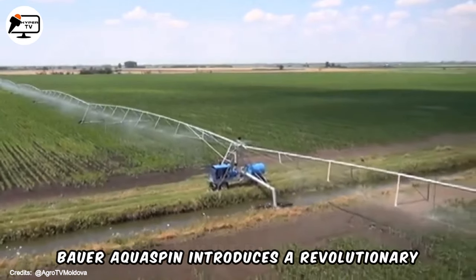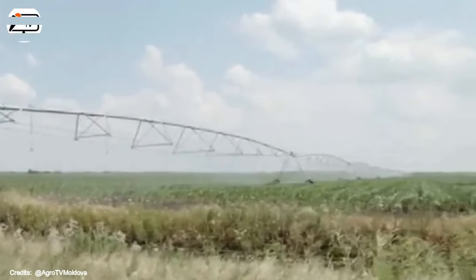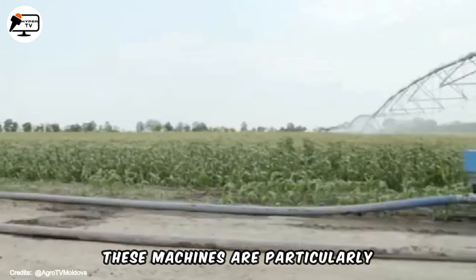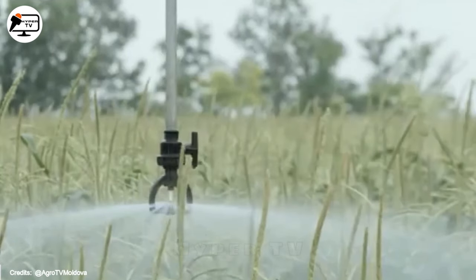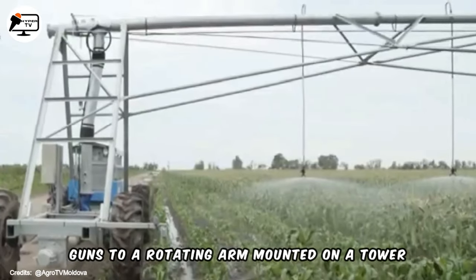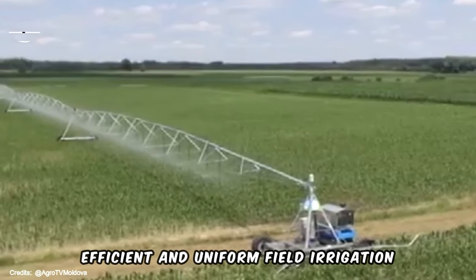Bauer Aquaspin introduces a revolutionary irrigation system, employing rain guns or sprinklers to water fields effectively. Crafted to distribute water evenly over expansive areas, these machines are particularly well-suited for irrigating agricultural crops. The Bauer Aquaspin system operates by attaching a series of sprinklers or rain guns to a rotating arm mounted on a tower, showcasing an innovative approach to efficient and uniform field irrigation.